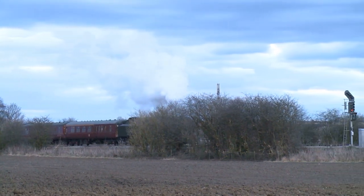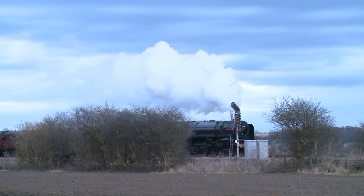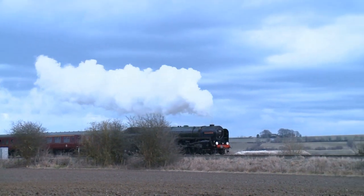Number 70013, Oliver Cromwell, is a Britannia-class Pacific. It is seen here in North Lincolnshire, shortly after sunset. The Britannia-class were one of several British Railway standard classes.